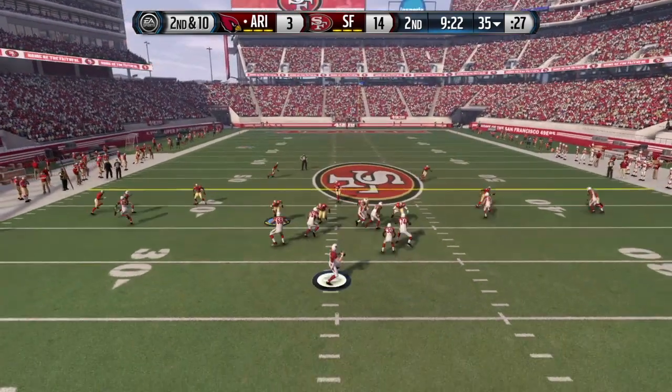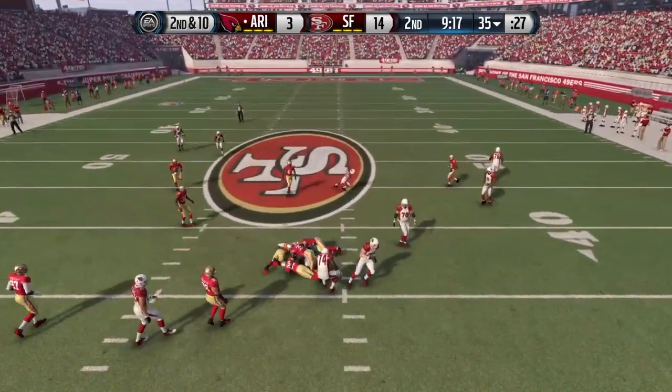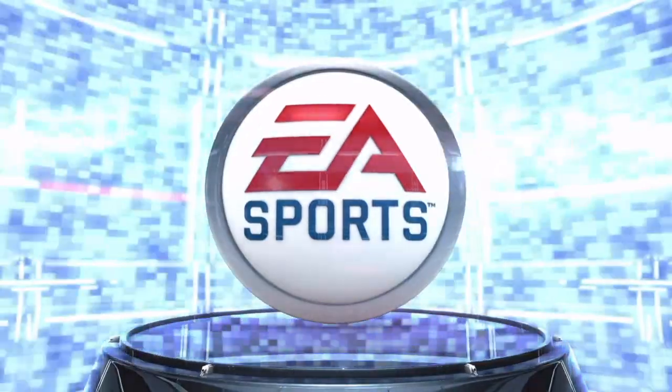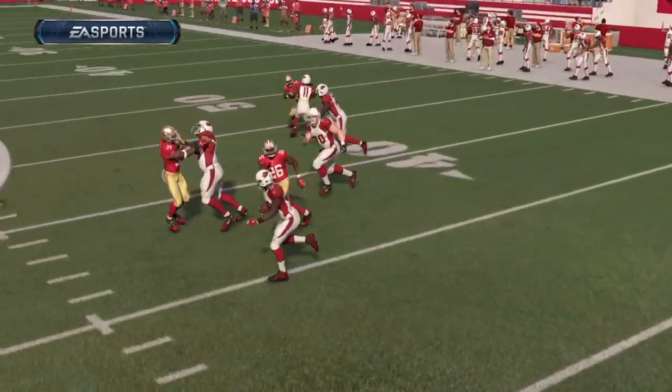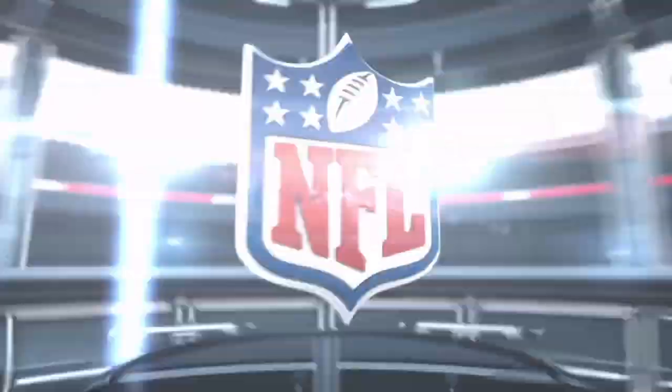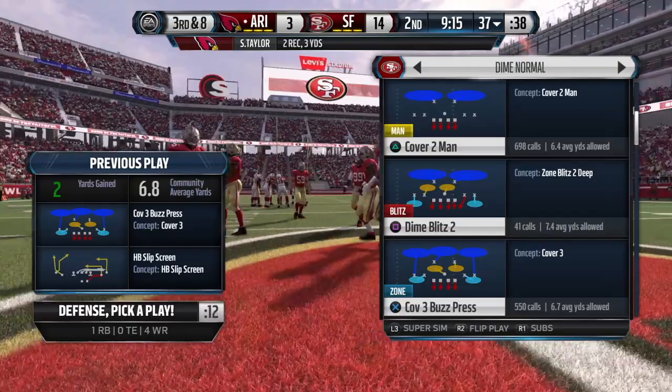The Cardinals will take the snap from the 35. He's got the catch. Taylor's met at the 37. Arm strength is a nice thing to have when the window of opportunity is very small — quarterbacks with strong arms can still fire it in there. Nice throw right on target by the QB.